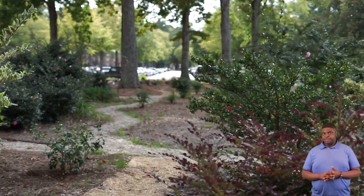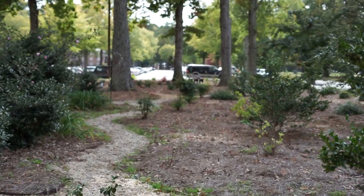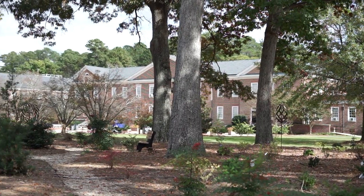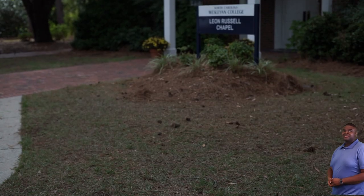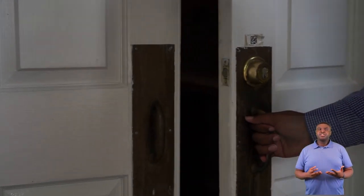Next we'll be going to our Leon Russell Chapel. Here's our Leon Russell Chapel. Here in our chapel we have our Reverend Mr. Edwin Ferguson. Reverend Ferguson is here to help students as much as possible whenever they need help. He will also help you find a church in our community that best fits you.